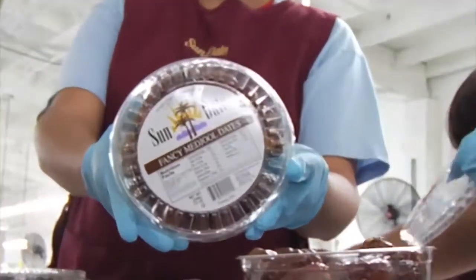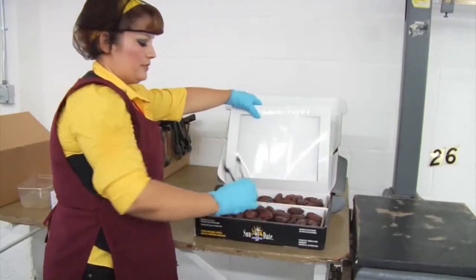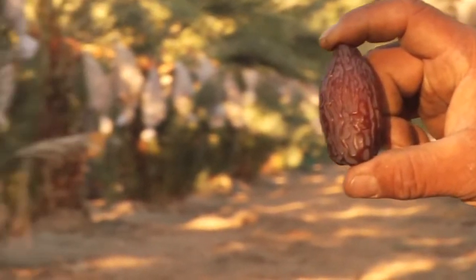The fresh medjool dates come in a variety of packaging, including clamshells and bulk packs. That's a wrap for this edition of Behind the Greens.